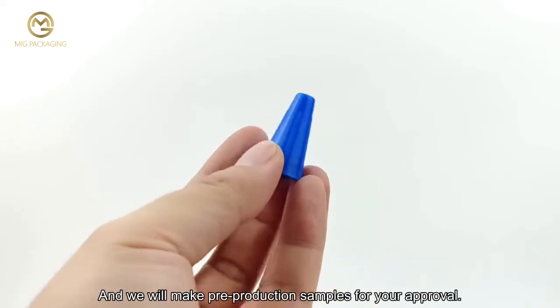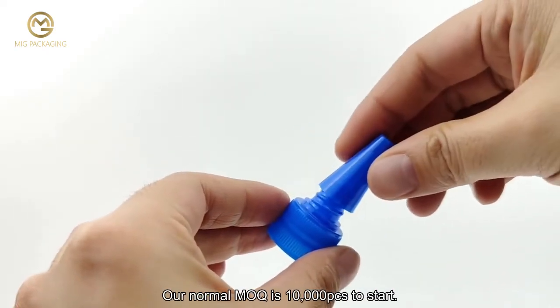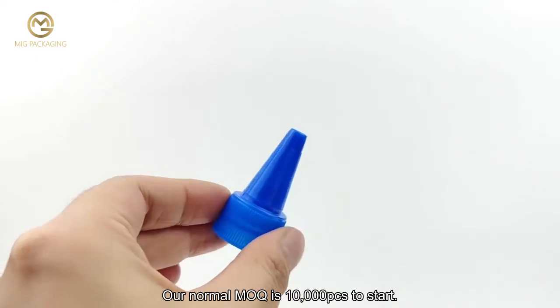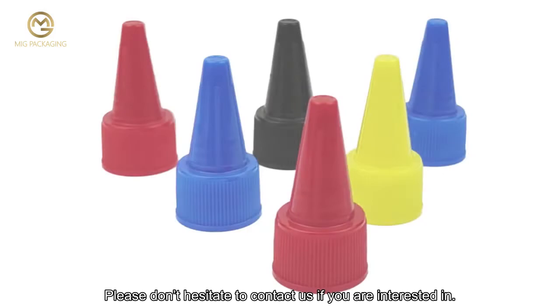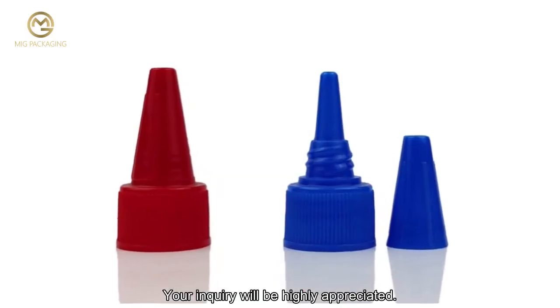We will make pre-production samples for your approval. Our normal MOQ is 10,000 pcs to start. Please don't hesitate to contact us if you are interested — your inquiry will be highly appreciated.